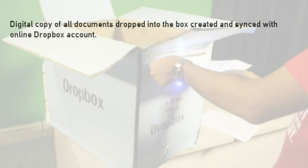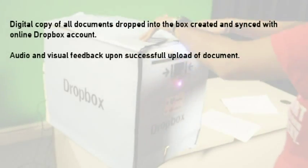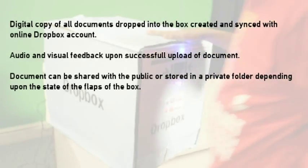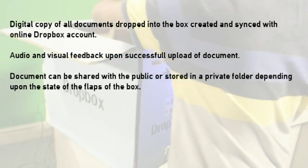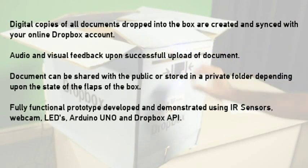Thus, digital copies of all documents dropped into the box are created and synced with your online Dropbox account. You receive audio and visual feedback upon successful upload of the document. Documents can be shared with the public or stored in a private folder depending upon the state of the flaps of the box. A fully functional prototype was developed and demonstrated using IR sensors, webcam, LEDs, Arduino Uno, and the Dropbox API.